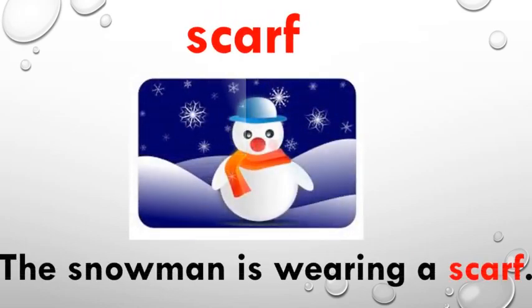Let's move on to the next word. The word is scarf. Please repeat after me: Scarf. This word also begins with the 'sk' sound. Scarf is a piece of cloth, or it can be woolen — a narrow and long cloth which we usually wrap around our neck to save our throat from cold. I have used this word in a sentence: The snowman is wearing a scarf. Look at the snowman — he is wearing an orange and reddish scarf.